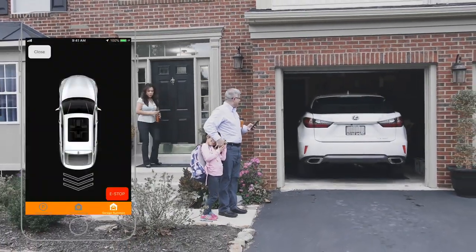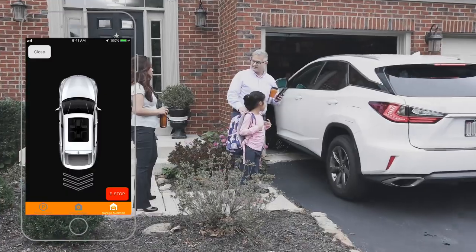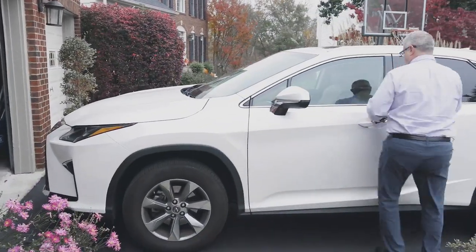Steer Summon allows you to safely back out your vehicle via the Steer app, turning your car into your very own personal valet. Your car is ready and waiting for you, so you don't have to squeeze into the tight garage and everyone can enter the car comfortably.